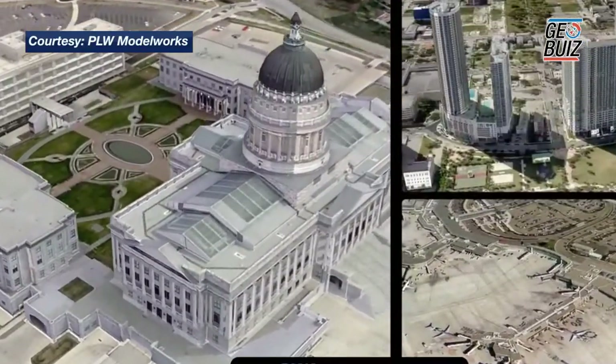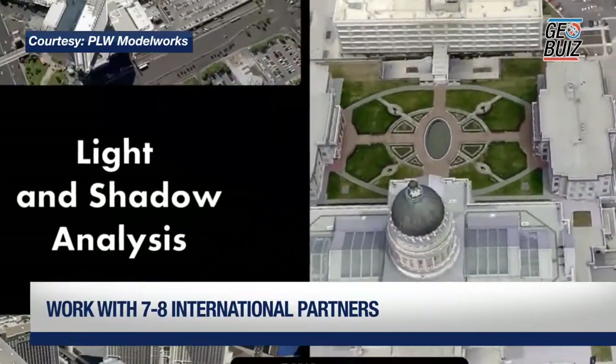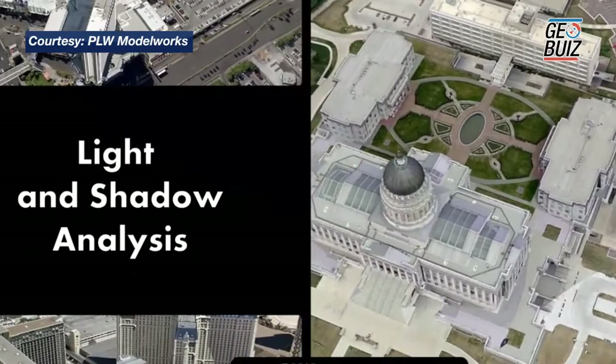Do you have international partners? We do have international imagery partners — about seven or eight of them — and we are always on the lookout for others.